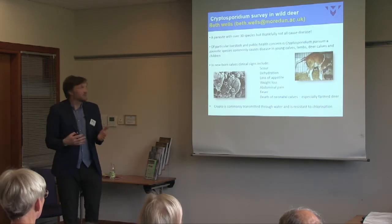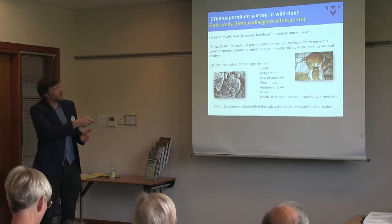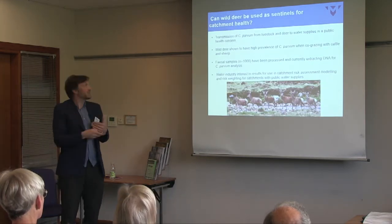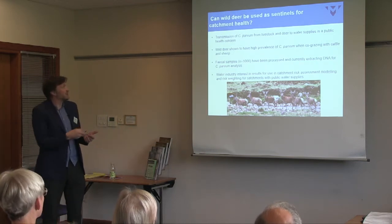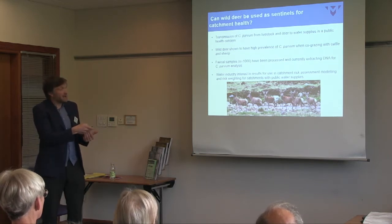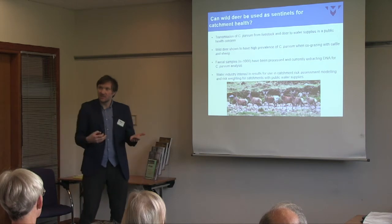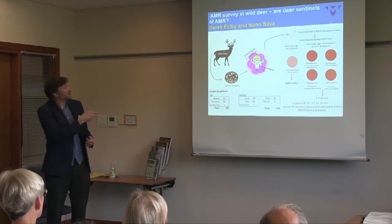Cryptosporidium is a big problem in farming and deer farming, causing severe profuse diarrhoea in young calves, lambs, and deer, and can cause death. It's also quite resistant in the environment. There's growing interest in crypto transmission between livestock, deer, and water supplies — a Cairngorm study showed that deer can carry crypto and contaminate water supplies. The water industry is worried about water safety in catchment areas where deer are present. Beth Wells at Moredun is processing our faecal samples using PCR to type the crypto.